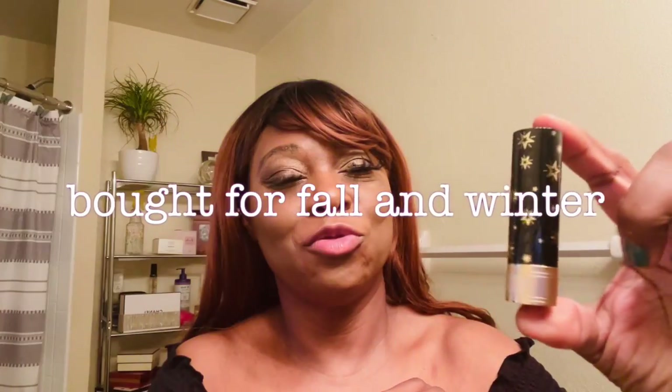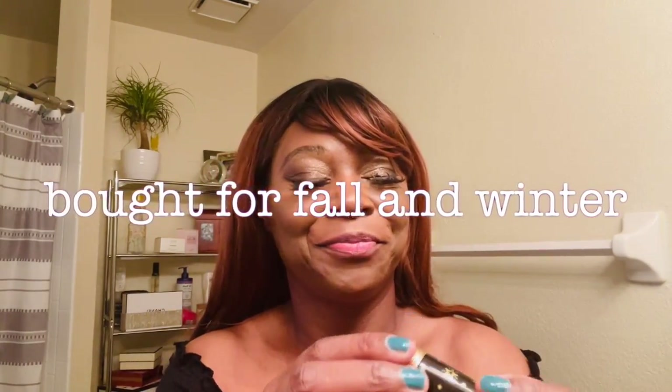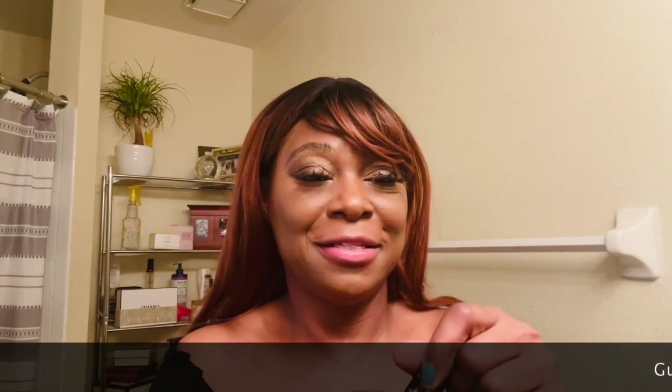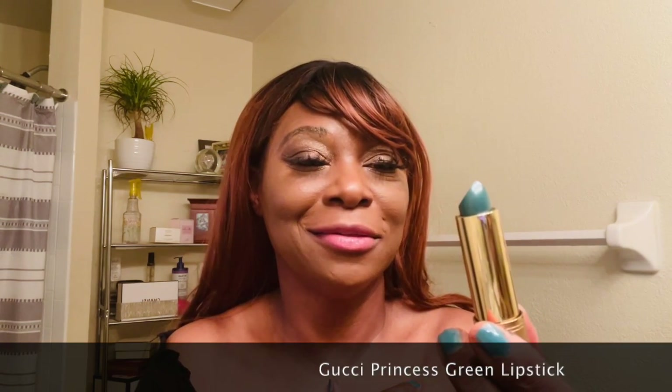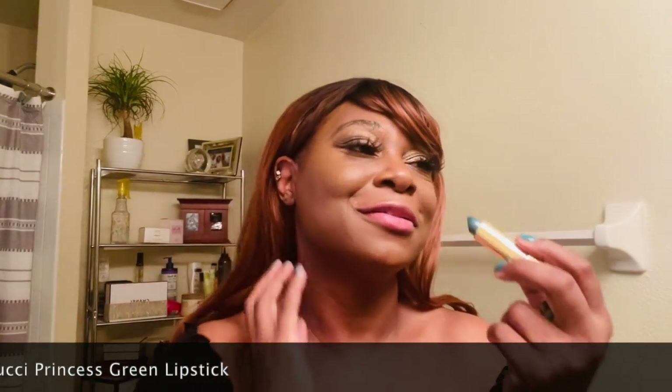When you take the ribbon off and open the box, your items are still in tissue paper. Here are my items — let's take a look. I got the Gucci lipstick! Look at this, isn't it too beautiful? I just love it. Everything I got is coming across your ticker — I got this beautiful emerald color. My first Gucci lipstick from my first purchase at Net-a-Porter!